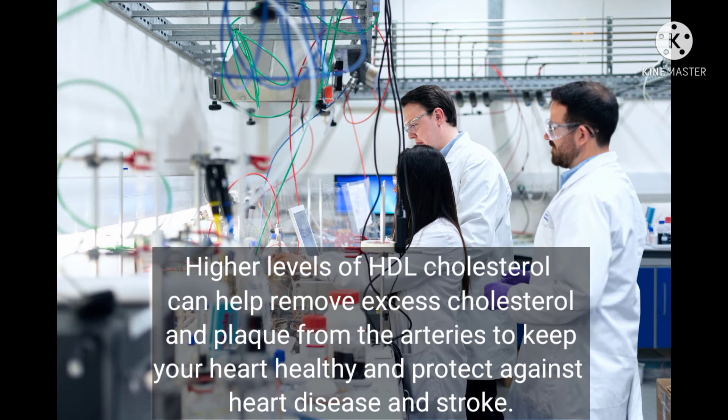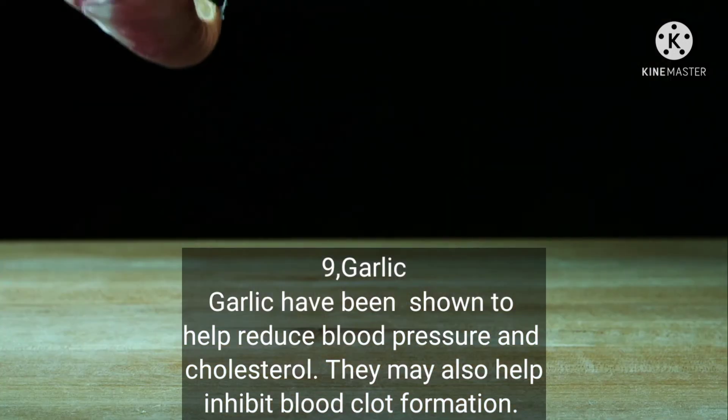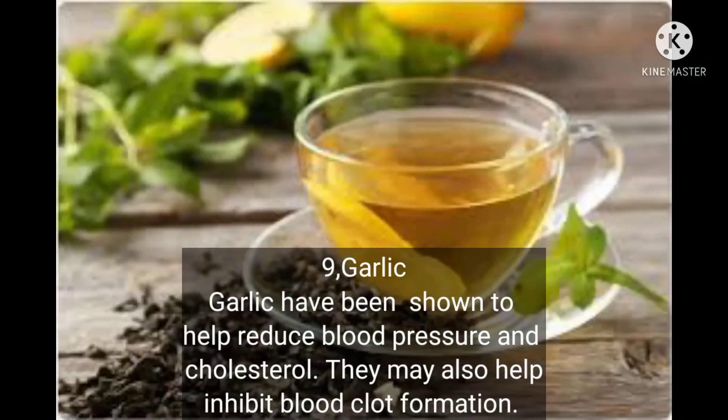This helps keep your heart healthy and protect against heart disease and stroke. Number nine: garlic. Garlic has been shown to help reduce blood pressure and cholesterol, and may also help inhibit blood clot formation.